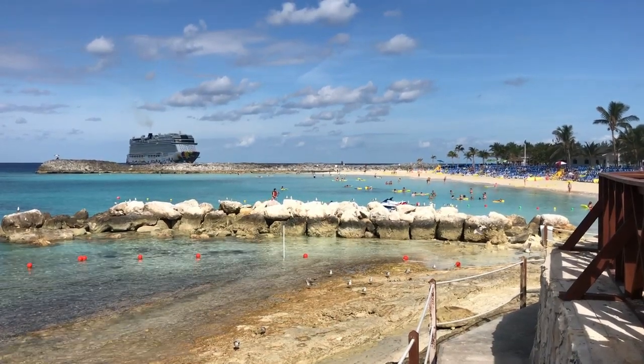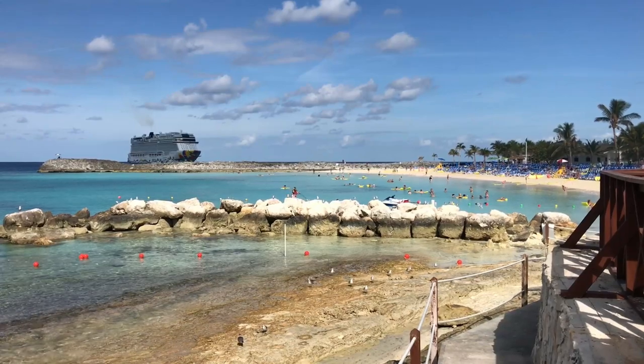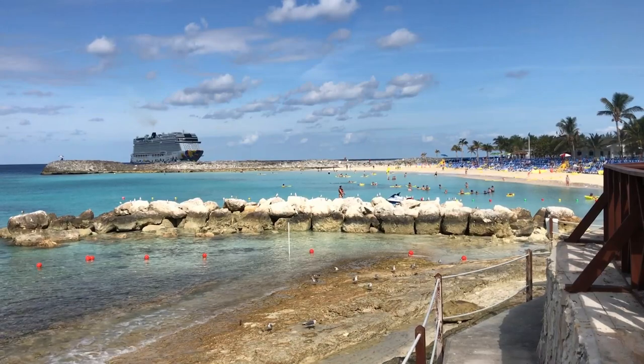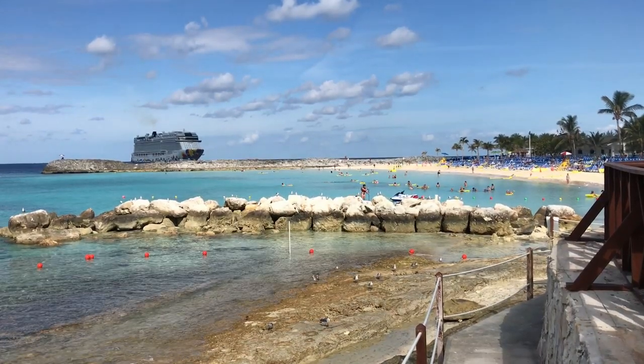Welcome cruise fans! Today we're going to be talking about Norwegian Cruise Lines' private island, Great Stirrup Cay. We've got a full tour plus a lot of tips and things that you want to know about visiting, so let's get started.